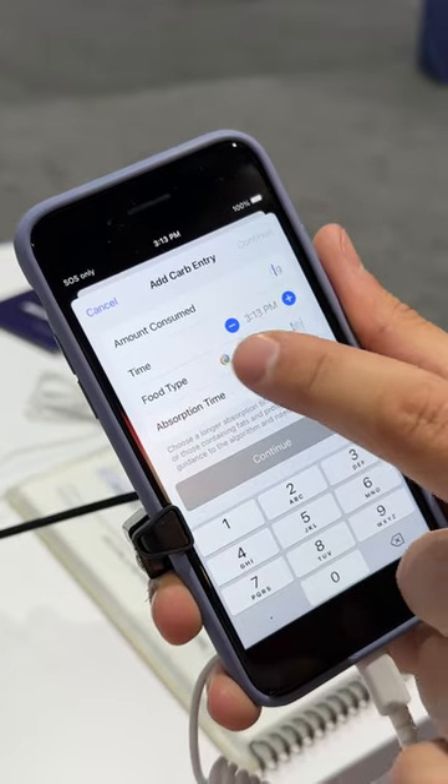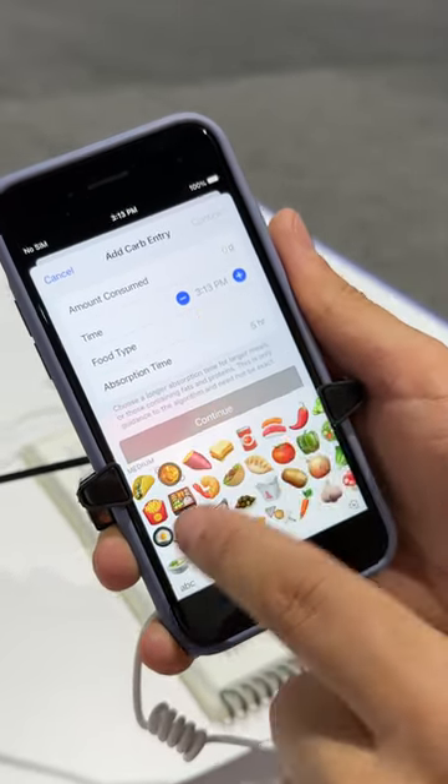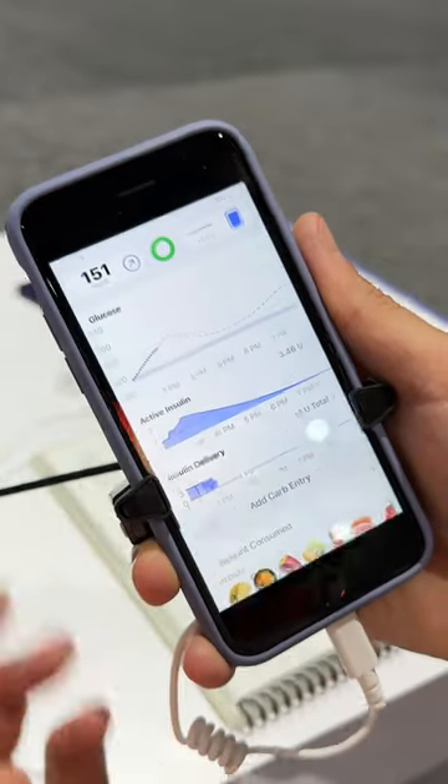That's where you can log in foods. You can choose the glycemic index. You see how that absorption time is changing as I click. You can also go in here and choose from a variety of foods.